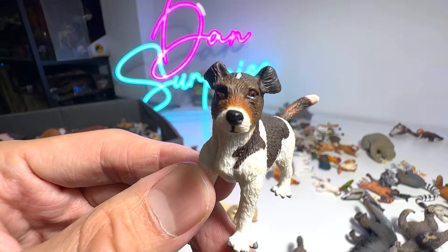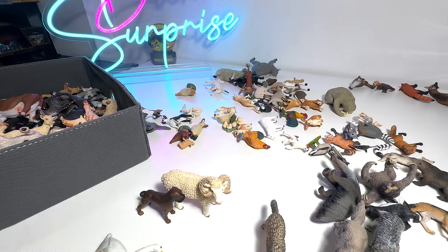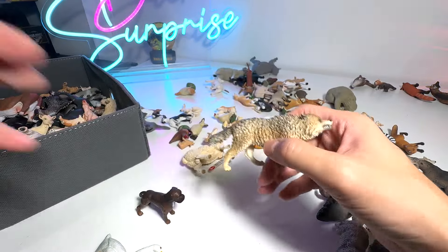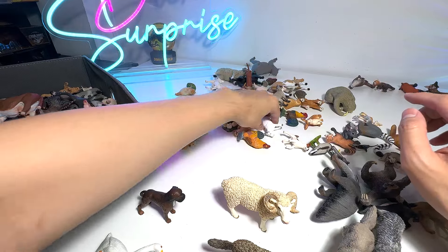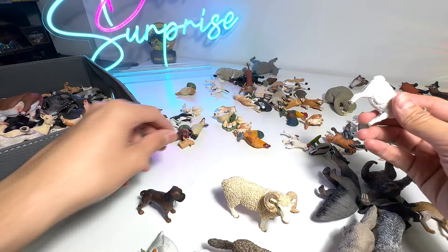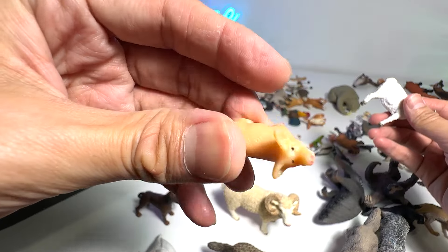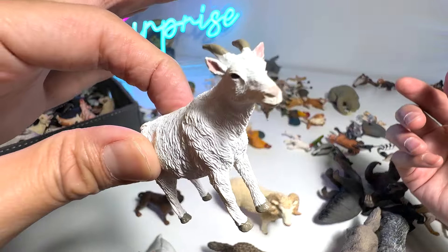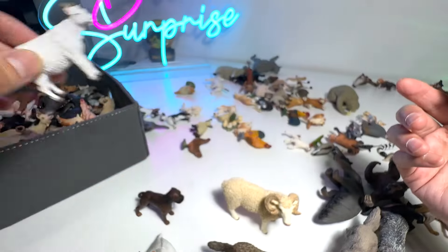This is a Jack Russell Terrier. Apologies for the cut — my phone just went off for a while, so hopefully I didn't miss much. I was talking about the pigs. Right here we have another one — this is a Good Luck Mini, very cute. And here they're like a mini Billy Goat, I suppose.